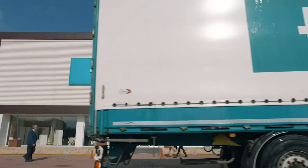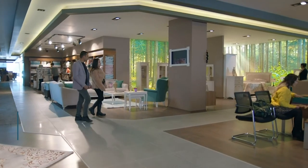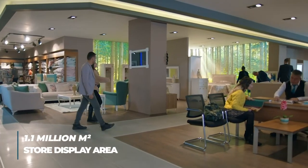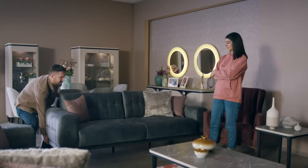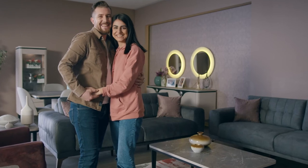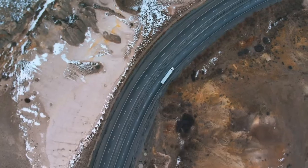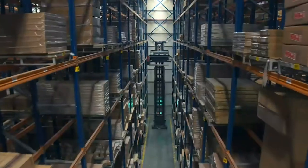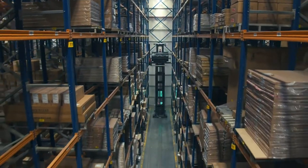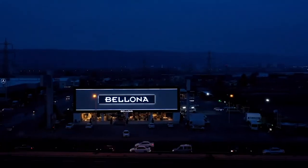Nearly 600 Bellona dealers present their products to consumers all over Turkey with the pride of being a part of this great family. As an international company dedicated to better living spaces, we steadily climb to the top with dedication to health and the environment. Our achievement is the result of decades of experience and our 8,000 strong personnel. Since the first day, we are proud to present Turkey in the world with millions of pieces of furniture with the same excitement.